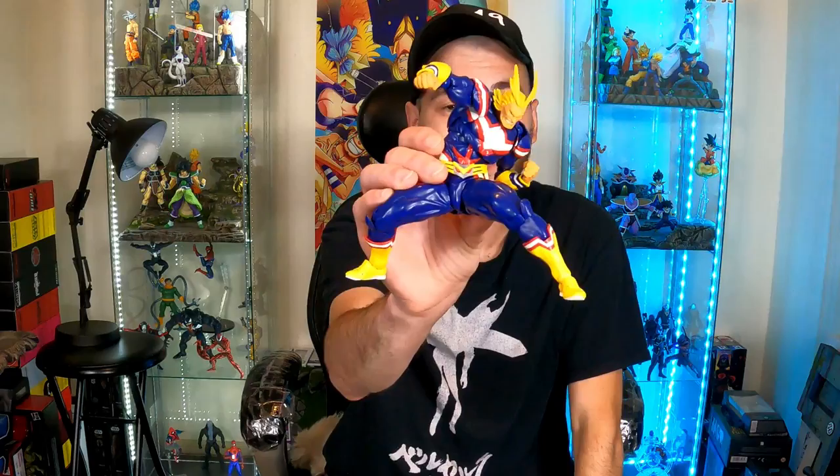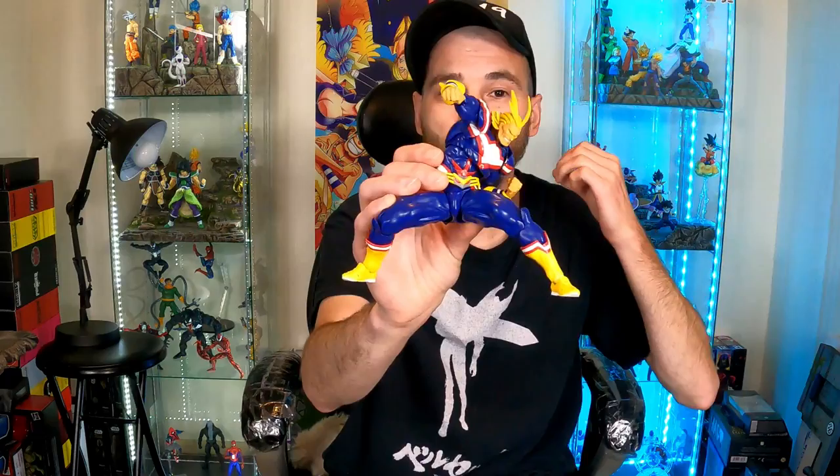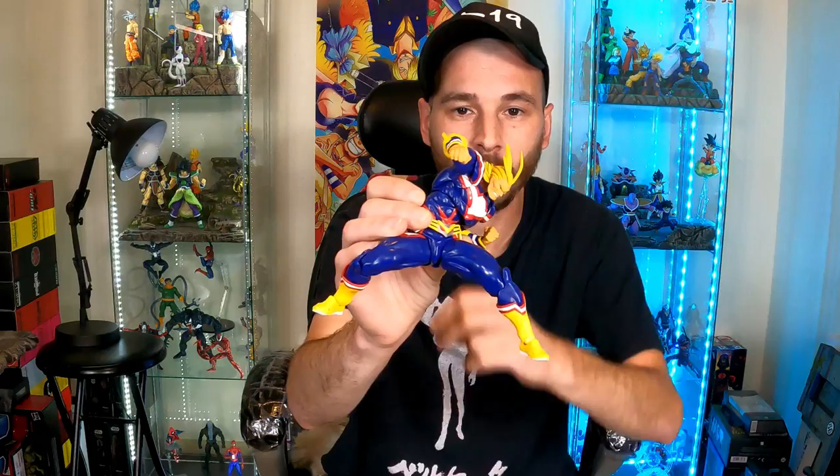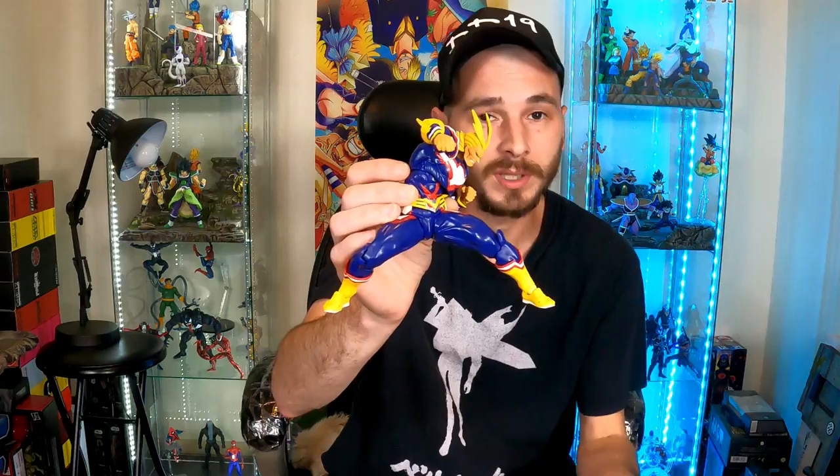Coming in at number four is an extremely highly poseable figure — Revotech and their Amazing Yamaguchi line. These are probably some of the best articulated figures around right now. You can get them into any pose you want. Look at this pose I got All Might into — a classic punching All Might pose. You can get these guys into some really great poses.